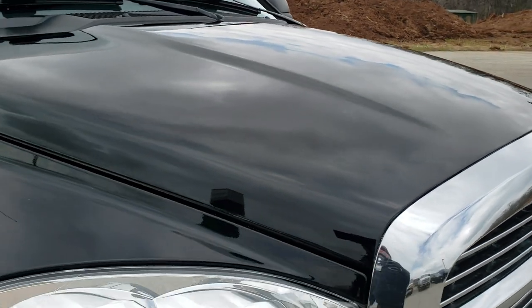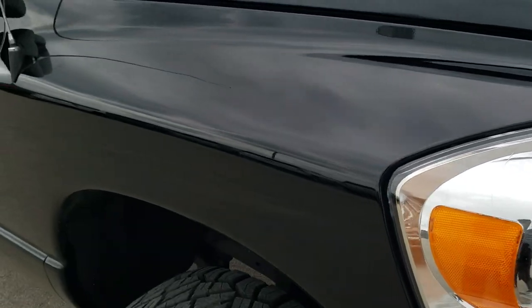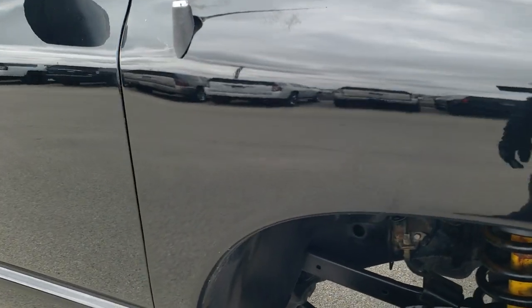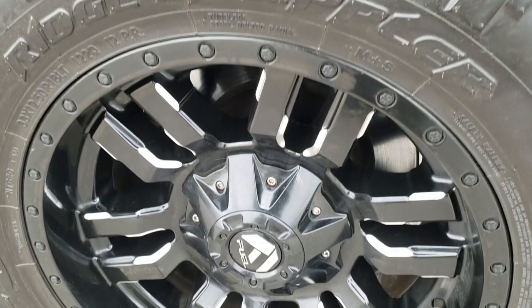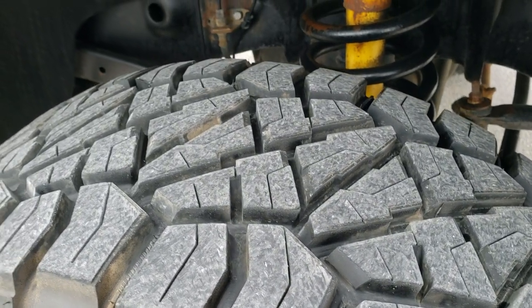That hood is in nice shape too. The passenger side fender is in excellent condition as well. Passenger side rim has no scuffs or scrapes on it, and that front tire has just as much tread as the driver's side.